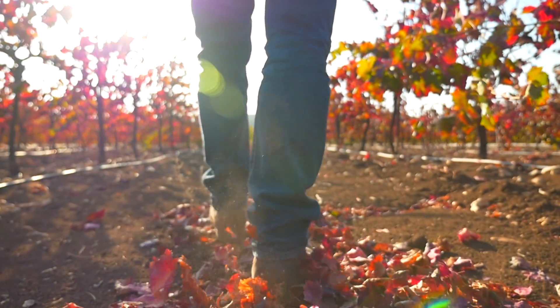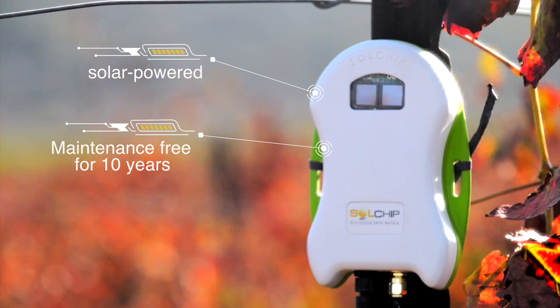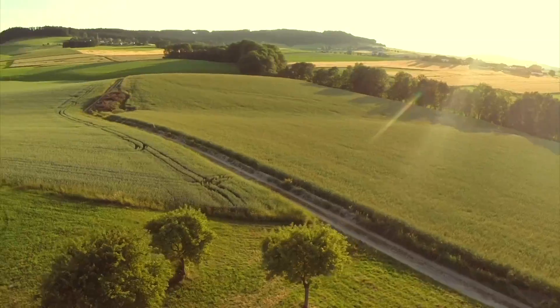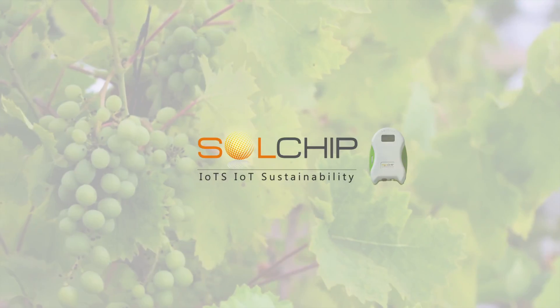And you'll be surprised with SCC's low price. The device is solar powered and maintenance free for 10 years and more. This means there are no batteries that ever need to be changed. Years of research and development have brought to the agriculture world such a great small device, Solchip's SCC.